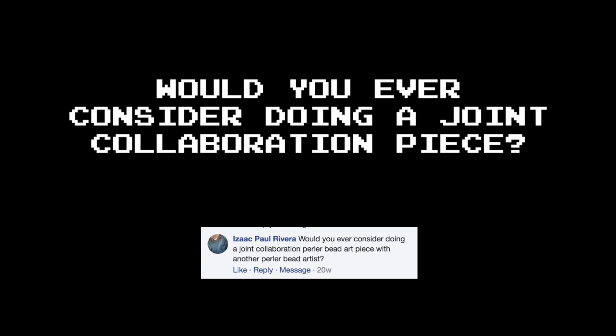Would you ever consider doing a joint collaboration Perler bead art piece with another Perler bead artist? Yes, definitely. In fact, I've had a big Perler bead project in the back of my mind for years. Maybe it's time. But let me test the waters here a little bit — I have a question for you, audience. If I were to propose a project that would require you to send me a Perler bead piece no bigger than a single pegboard — no canvas or anything, just the Perler bead piece itself — would you be interested? Let me know your initial reaction to such a proposal in the comments.